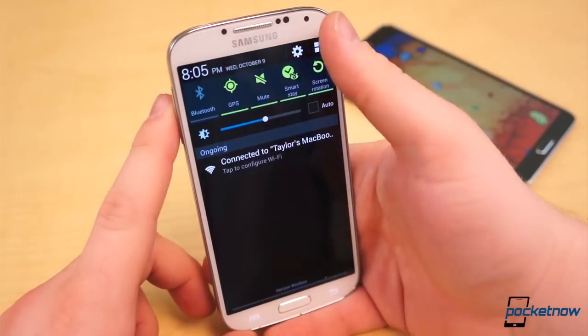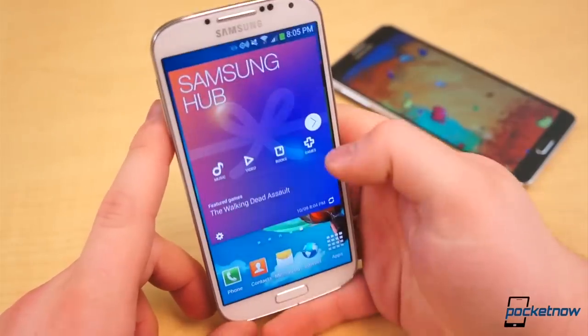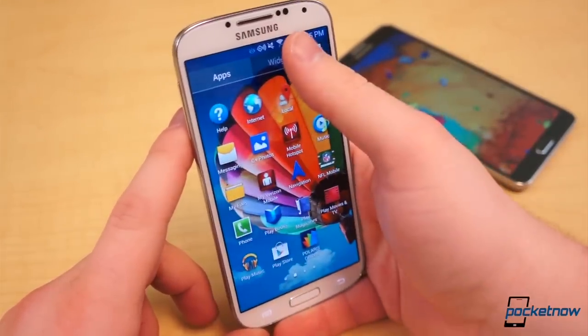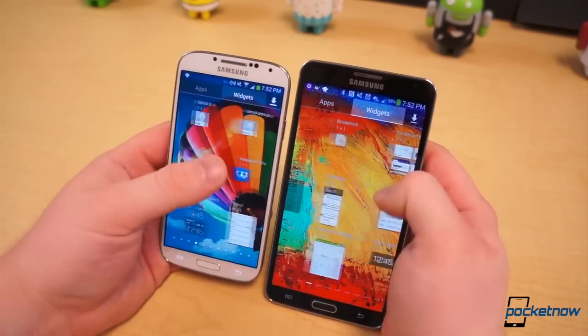You get the typical Samsung software suite — S Health, S Translator, Samsung Hub, Samsung Apps, S Voice, and much more — and both come with a horde of smart features: Smart Stay, Smart Rotate, Smart Scroll, Air View, Multi Window, etc.